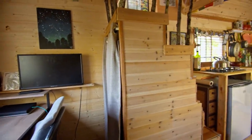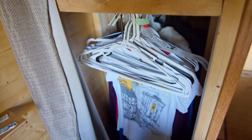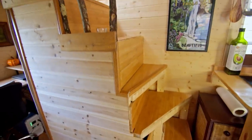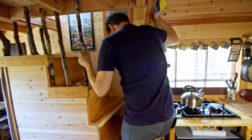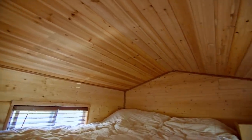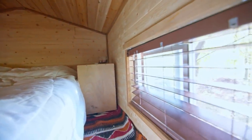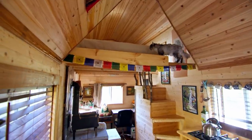I have a compartment up here for random miscellaneous things. I hang up shirts and everything — I think it's the perfect size because a longer shirt doesn't touch the ground. If I wanted a longer staircase I would have had to cut into counter space, so I opted for a more narrow staircase instead. I usually get up here like this, turn the corner, and make it up to the loft. It's basically enough space for one king-sized bed. The floor of the loft to the top here is about four and a half feet. I added two windows on either side for a nice cross breeze.